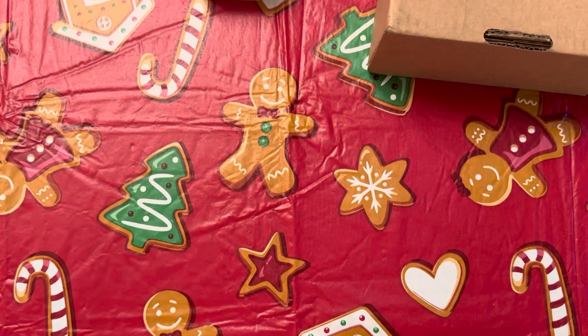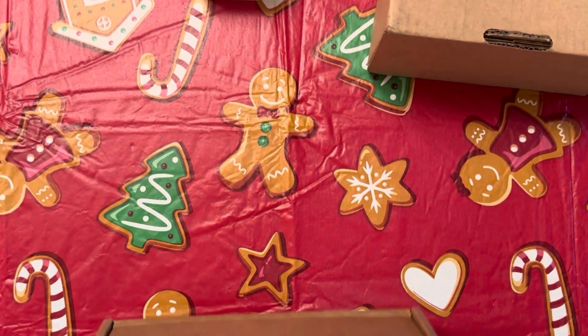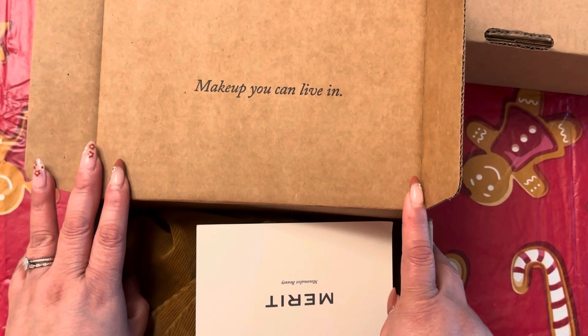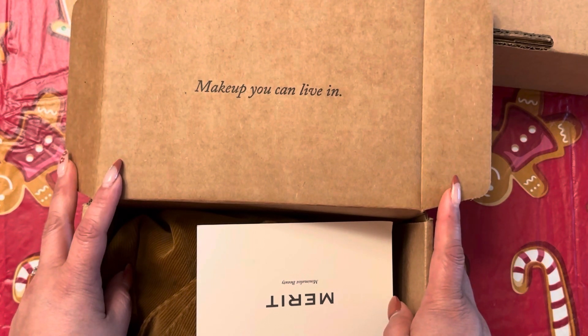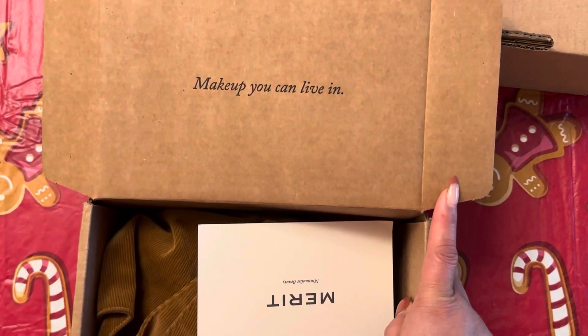Mainly from Merit Beauty, I went ahead and ordered a replenishment on an oil that my cousin sent me some time ago. That serum oil, whatever it is, is just chef's kiss and I'm running low. So I decided to go ahead and order a replacement, mainly because it was 20% off and I had already missed the Sephora BIV sale.